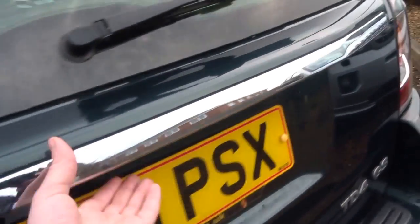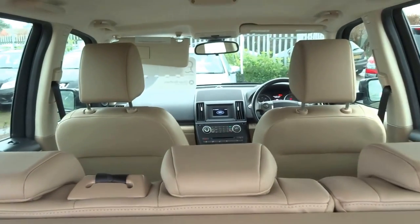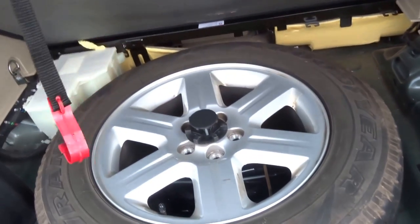Just open up the boot — you get four rubber floor mats for the vehicle. As you can see it's finished with this lovely tan leather interior. Under the boot floor you've got a full-size spare.